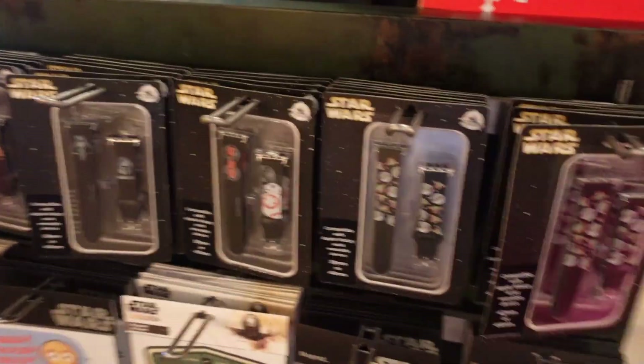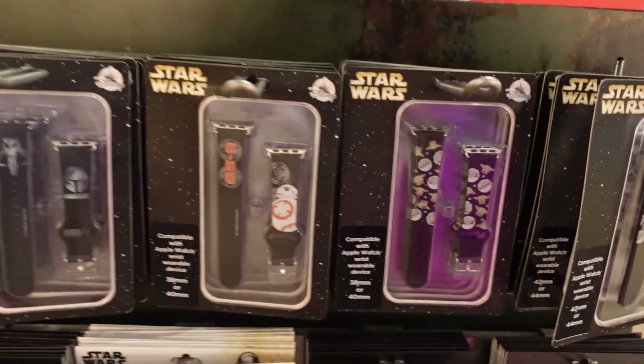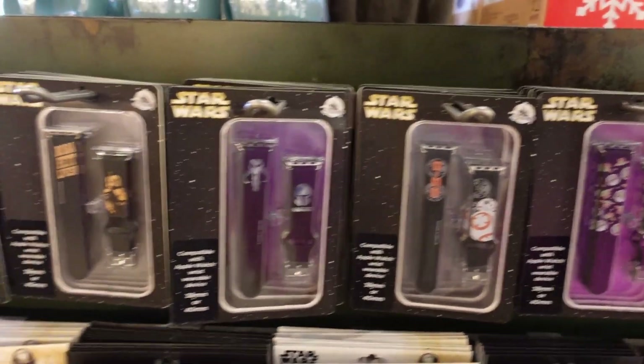They have new watch bands. They got BB-8, which is new. They got Mando with Boba Fett. Some pretty new stuff.